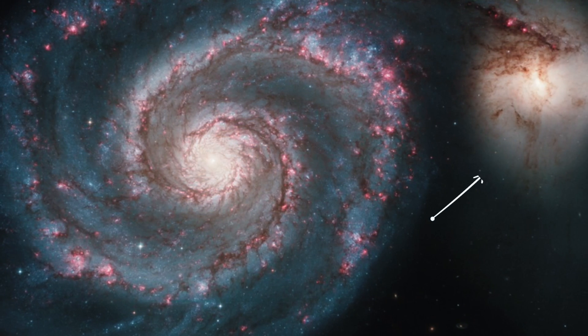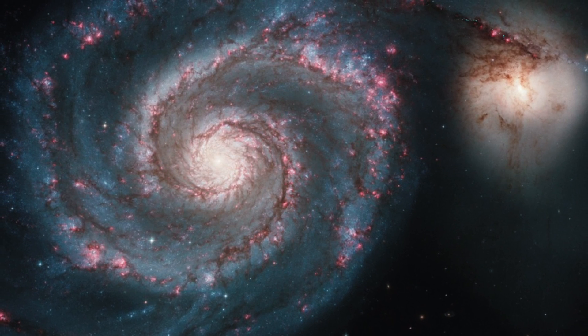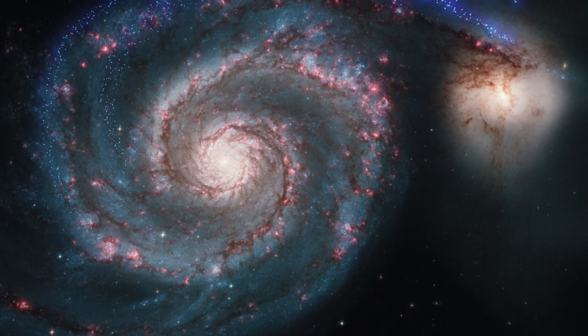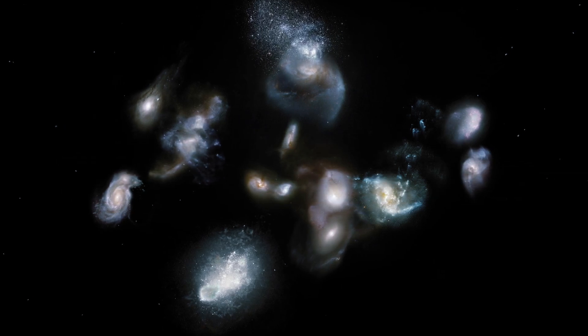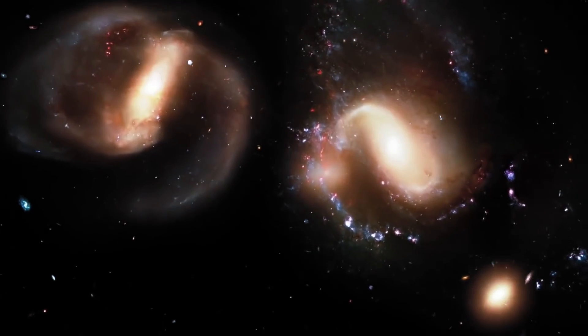To the side of the Whirlpool Galaxy, its small companion galaxy can be found. As this companion comes nearer to its larger neighbor, its gravitational energy causes ripples to travel through the galactic arms, squeezing matter together and causing a wave of new stars to form. Could further study of interacting galaxy pairs help astronomers understand how forces behave on the massive scale of galaxies?